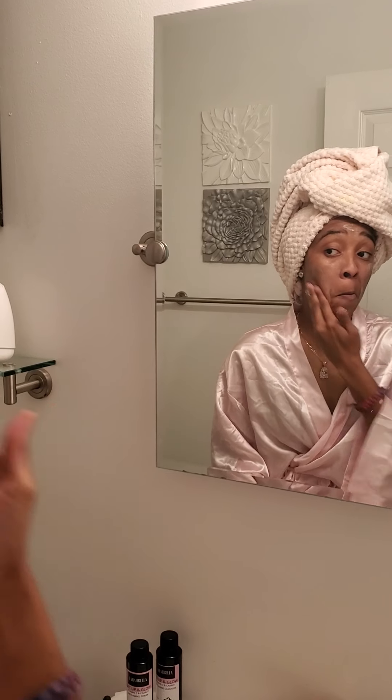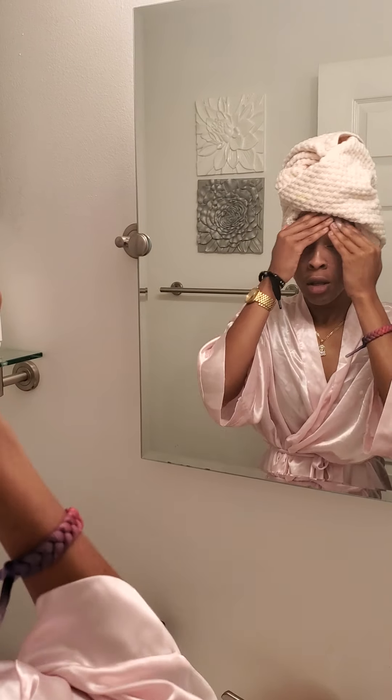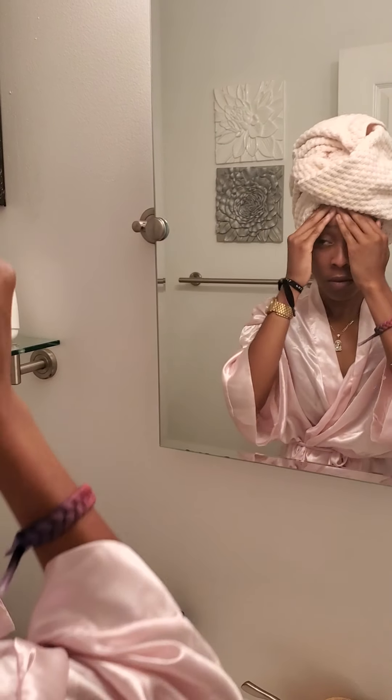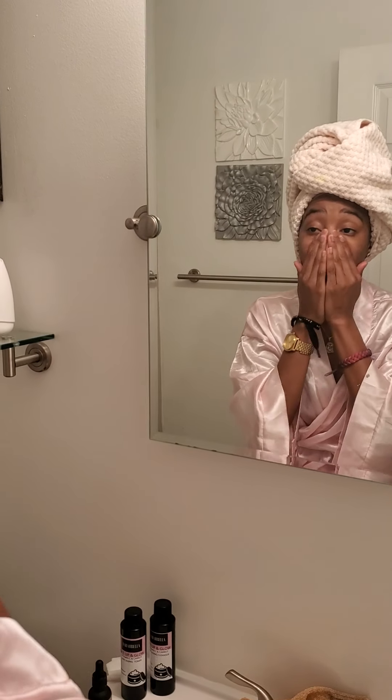It doesn't take long to do the skincare. After this last step, you can put on your makeup — put your primer on and you're ready for the day. You want to do this twice a day if you can, but at least once a day. Night time is a really good time to do it. If you're serious about your skincare, do it twice a day to get rid of dark marks, spots, hyperpigmentation, and just to get your overall glow back.